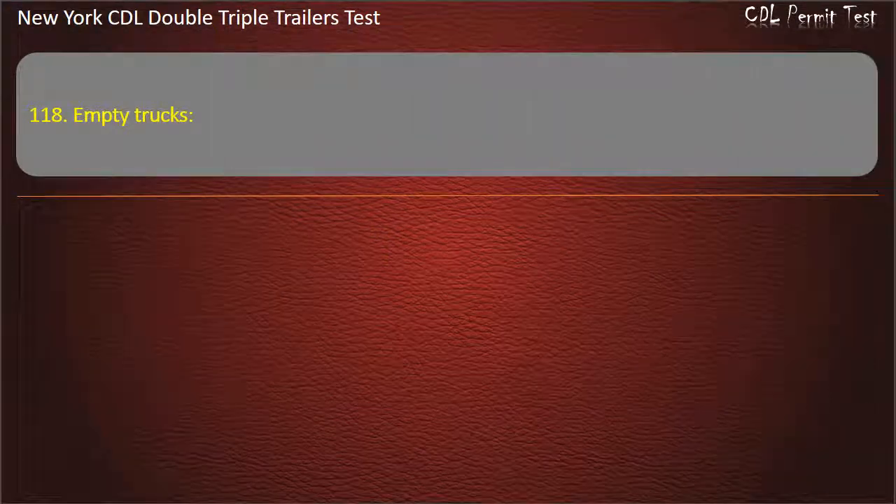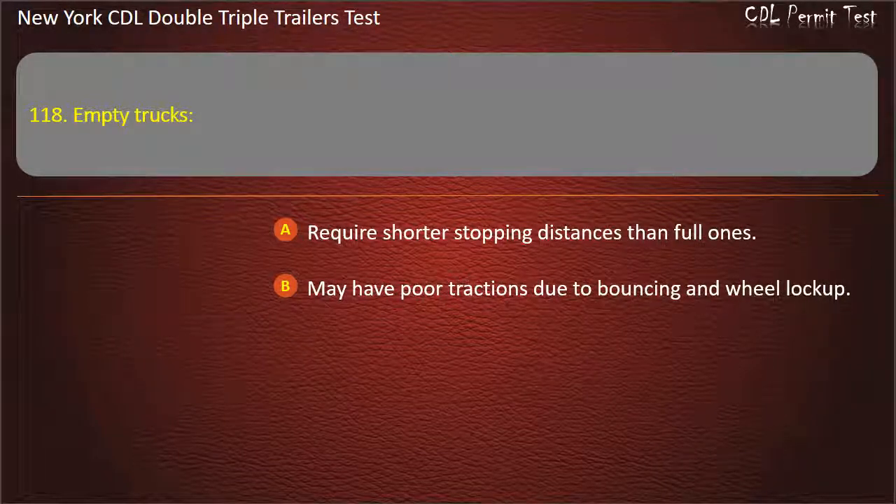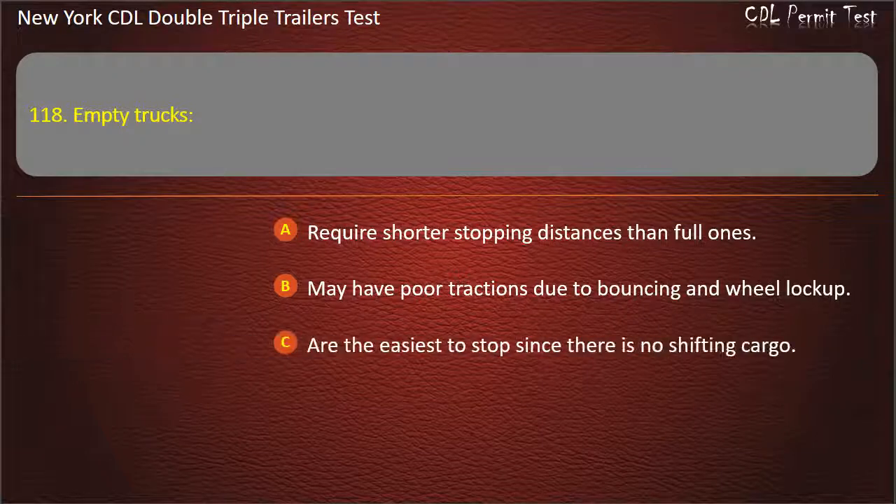Question 118: Empty trucks. Require shorter stopping distances than full ones. May have poor traction due to bouncing and wheel lock-up. Are the easiest to stop since there is no shifting cargo. Answer: May have poor traction due to bouncing and wheel lock-up.